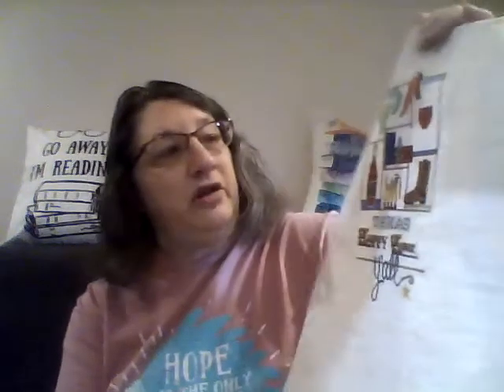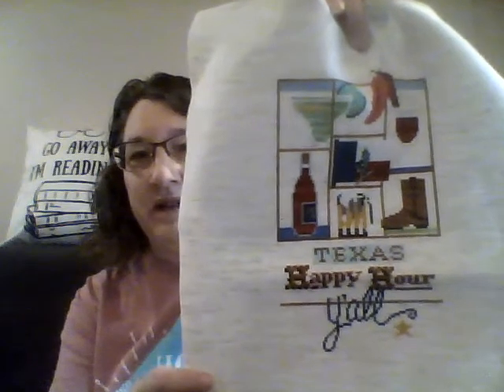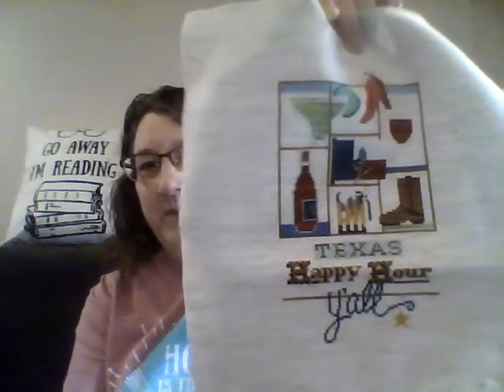The other finish is Texas Happy Hour, which I did not expect to finish at all. Again, all I had was just a very little bit of the border, but I ended up finishing it. I'm not sure about the white — the white kind of blended in with the fabric, so you can see on the flag and on the wine glass it kind of blends in. I may go back and just do a back stitch on that so it shows up a little bit better, because especially on the wine glass you can barely see that.